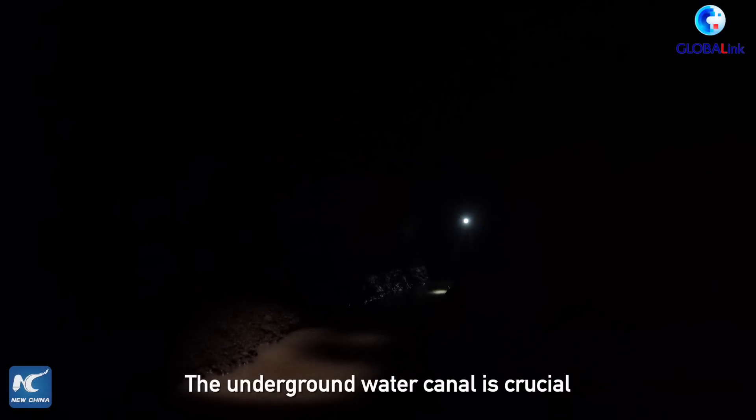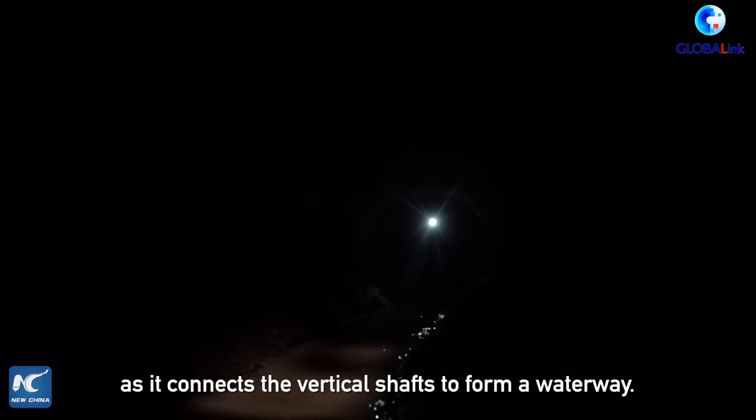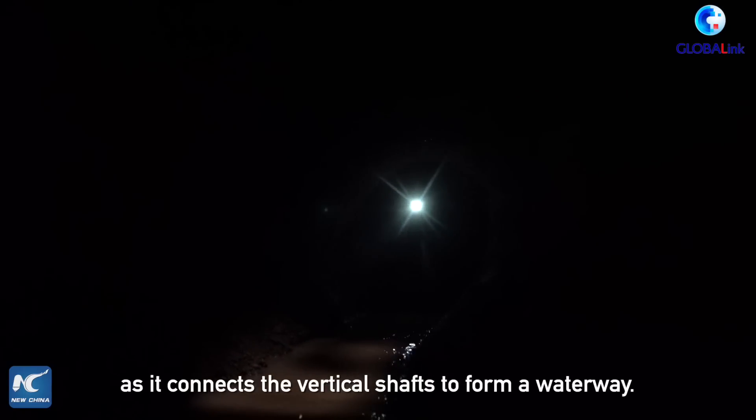The underground water canal is crucial for the operation of the Karez wells, as it connects the vertical shafts to form a waterway.